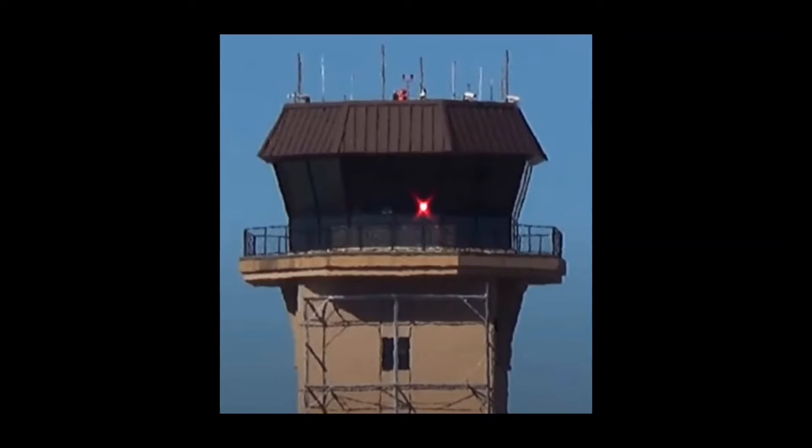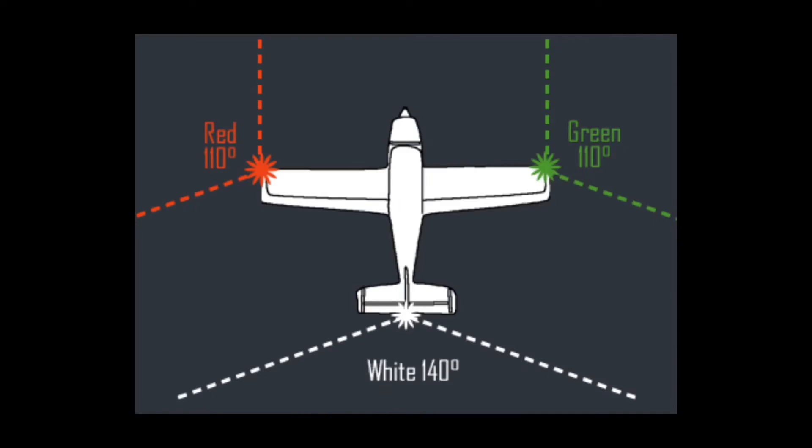A flashing red Aldis lamp signal means that the field is unsafe to land and to taxi clear of the active runway. Flashing red and green means extreme caution to both airborne and on the ground. The flashing white has no meaning for airborne aircraft, as it is intended for another aircraft.